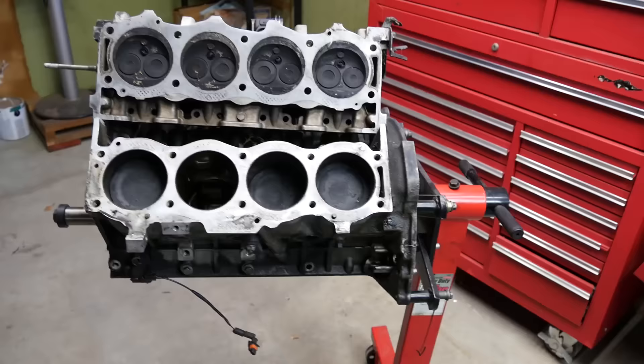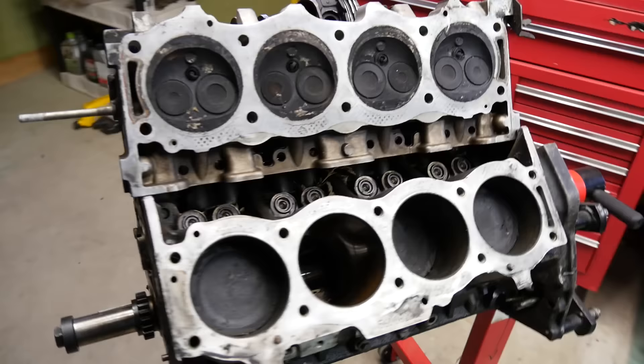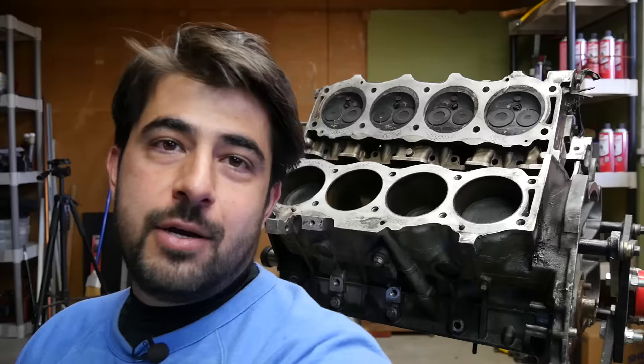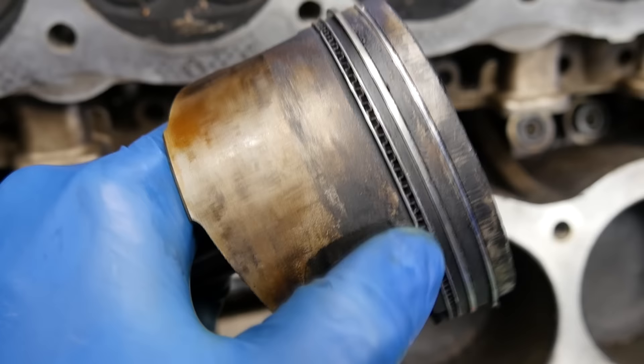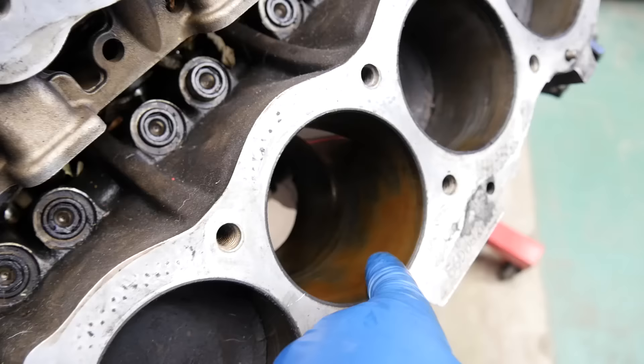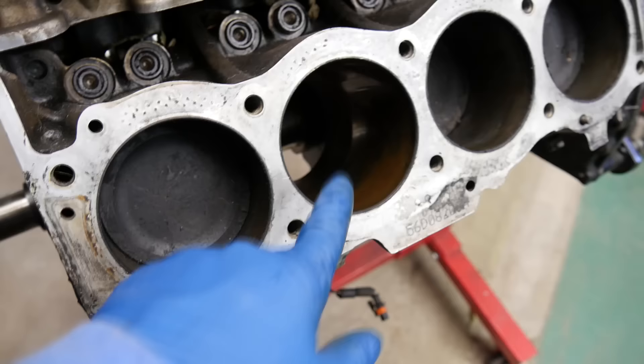Coming in at number two — and where things could potentially cost a bit of money to fix — if you have bluish or grayish smoke coming at your tailpipe, it could mean that your engine is burning oil. This usually happens on engines with a lot of miles on them, or on engines that have not been maintained properly and haven't had their oil changes done on time. What happens is your piston rings and oil ring wear out and cannot properly scrape the oil off the cylinder walls — that oil gets into your combustion chamber, gets burned off with the air-fuel mixture, and causes smoke at your tailpipe.